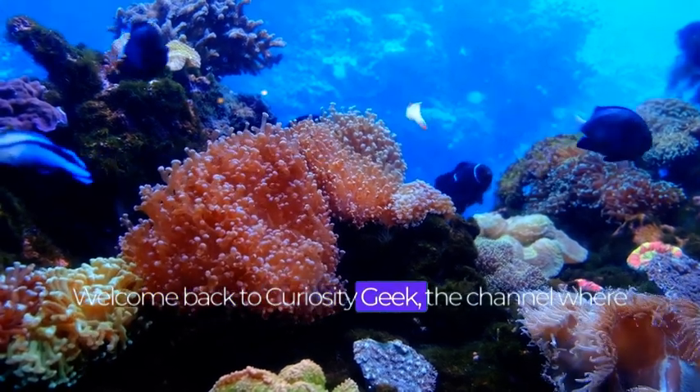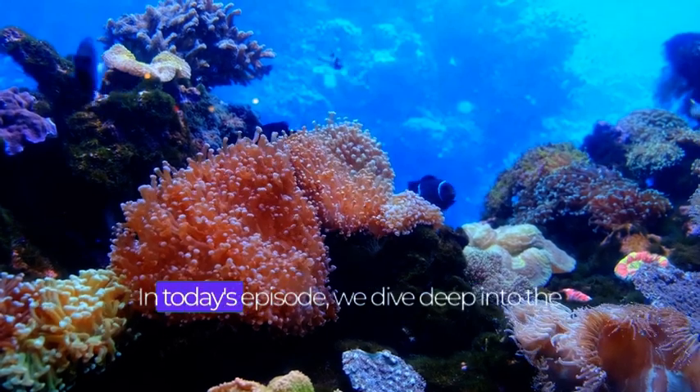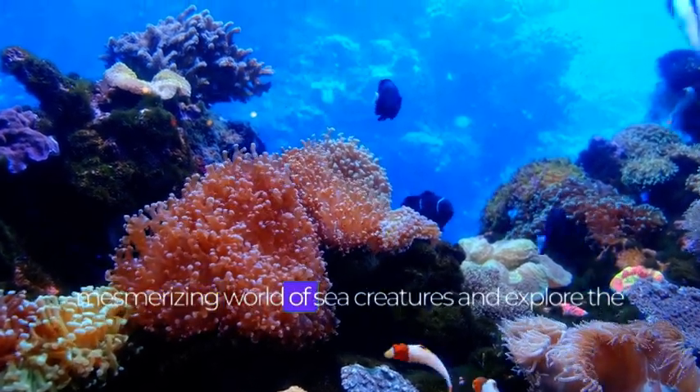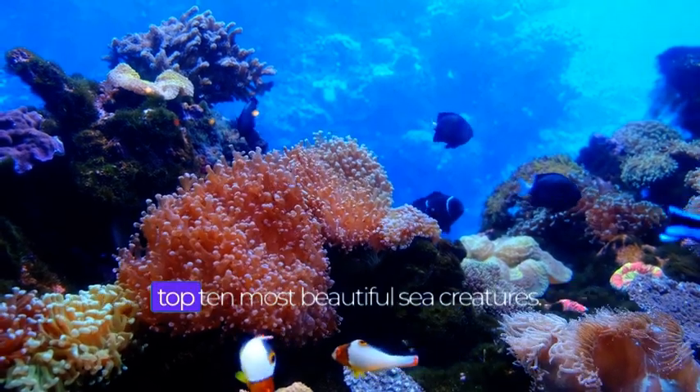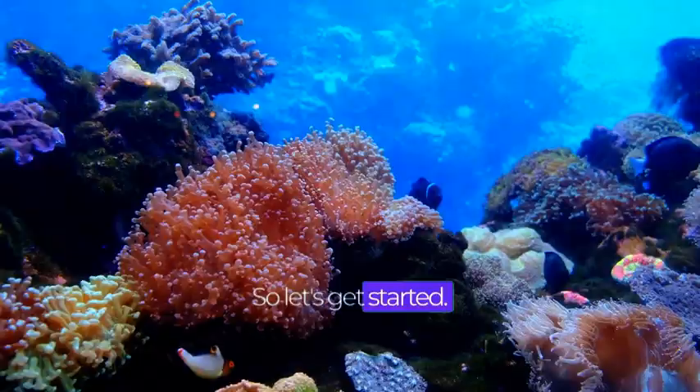Welcome back to Curiosity Geek, the channel where we explore the wonders of our planet. In today's episode, we dive deep into the mesmerizing world of sea creatures and explore the top 10 most beautiful sea creatures. So, let's get started.